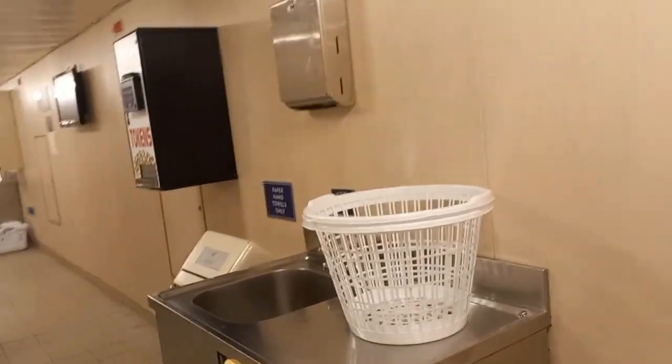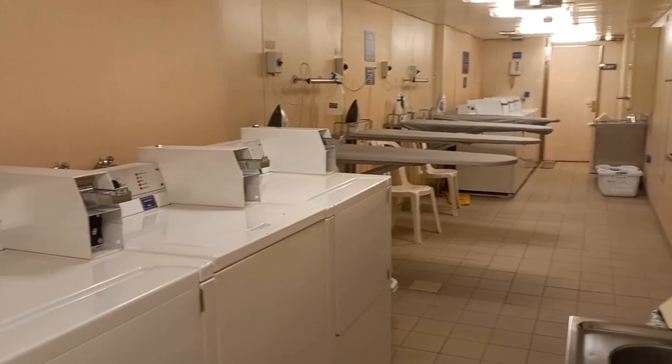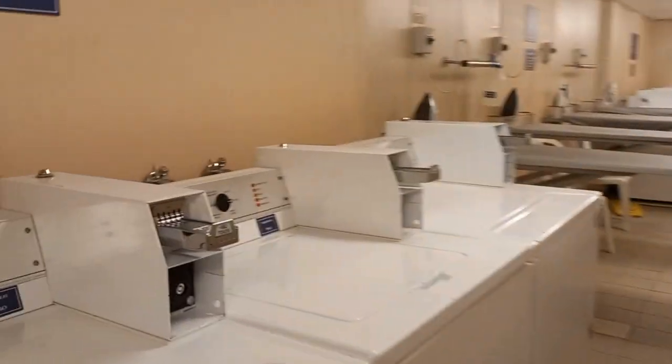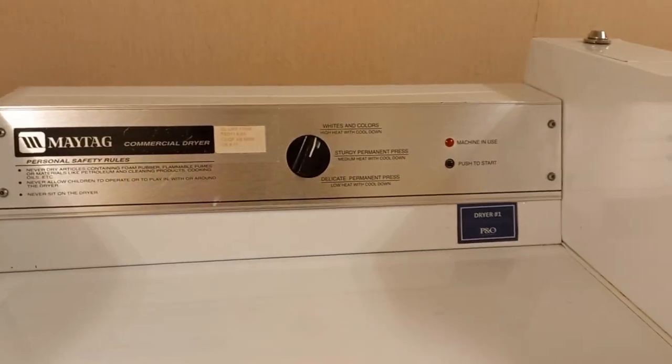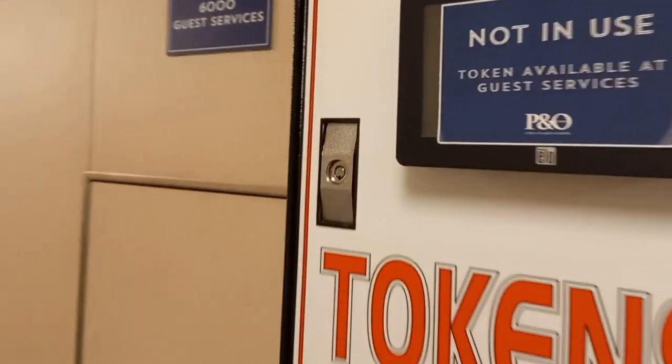As you entered in, you can see that there are publicly available laundry baskets that you can use. There are two washers and dryers on both sides of the room, and then in the middle there were four ironing boards.